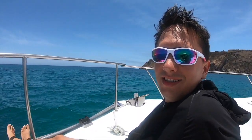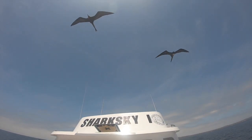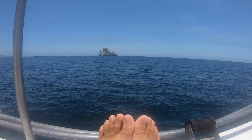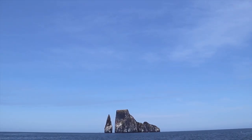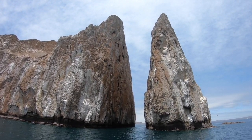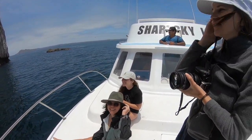We're on our way to Kicker Rock. We're going to swim with some hammerheads. We are going to snorkel through this crack in the rock. All these girls are afraid of some sharks. I'm excited.